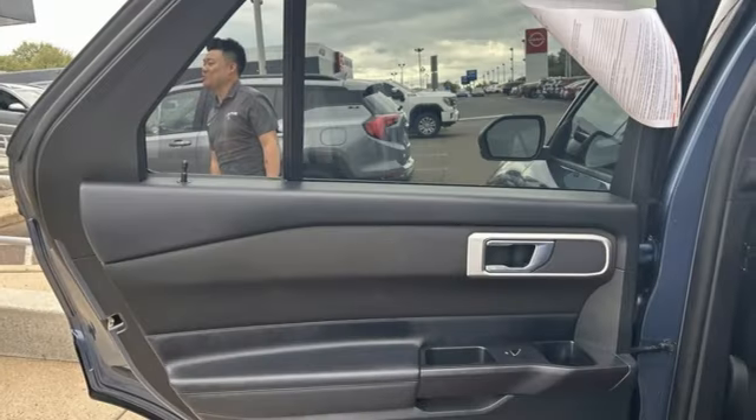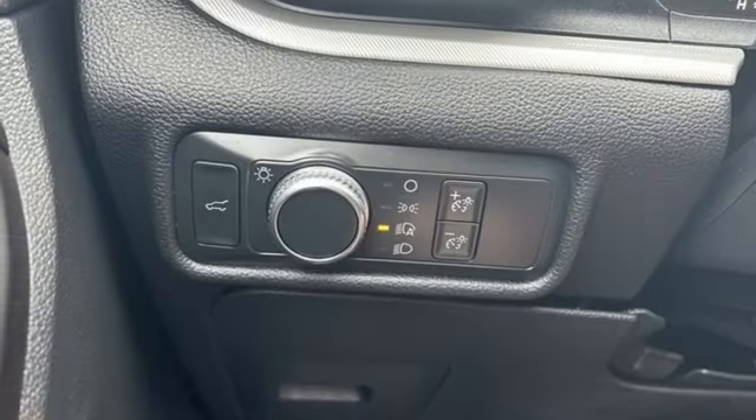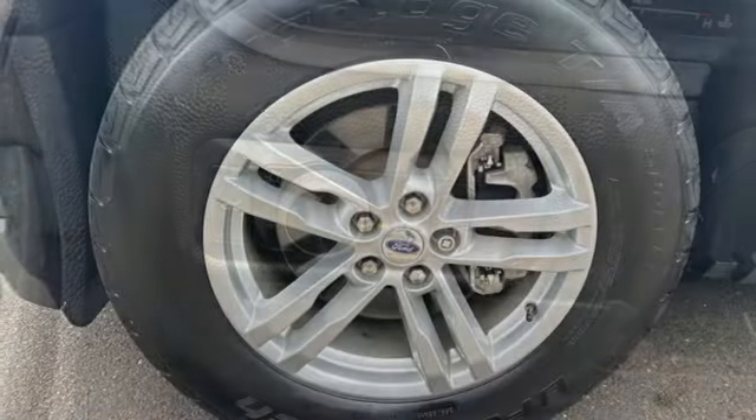Doors and push button start proximity key, AM-FM satellite radio, active grille shutters, 4-wheel drive, and LED low and high beam headlights.